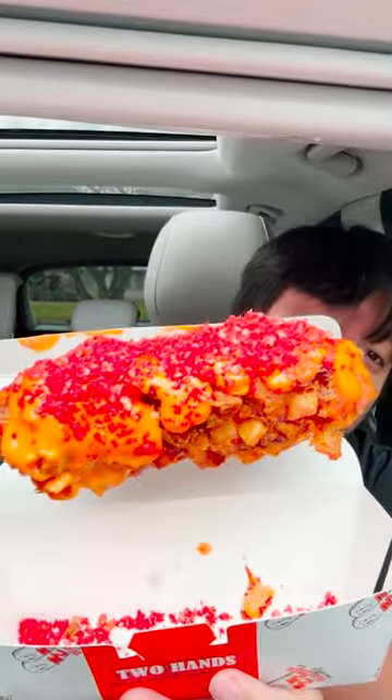You also got the potato version over here — as you can see, this looks amazing! Look at everything going on — you got the potato cubes fried to perfection. It feels like you're eating french fries with your corn dog, which is so good!